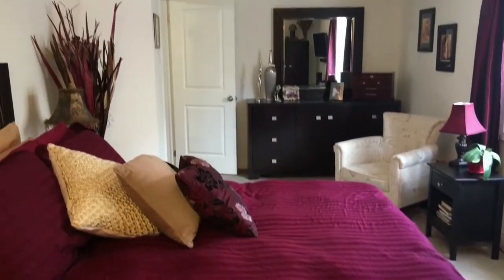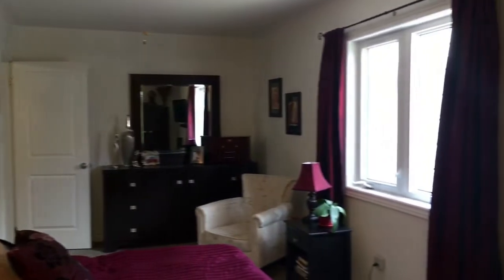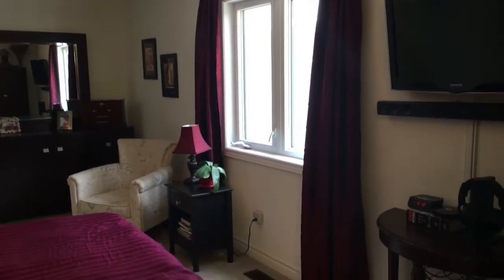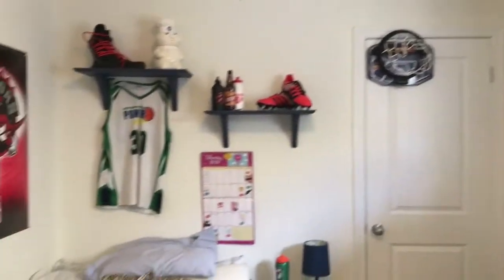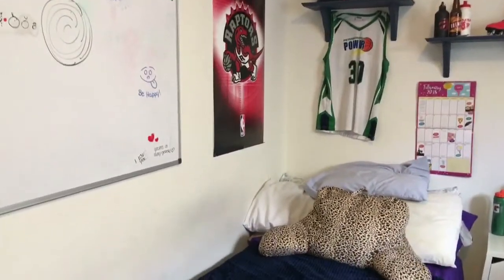There is a second bedroom on the main level of the house, and it's a good size too, with its own closet. You can tell it's nice and bright.